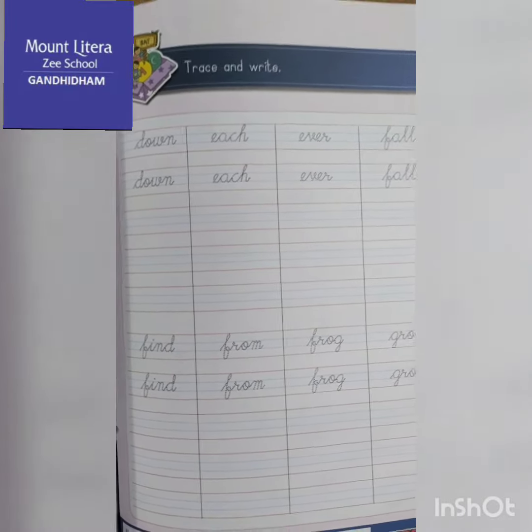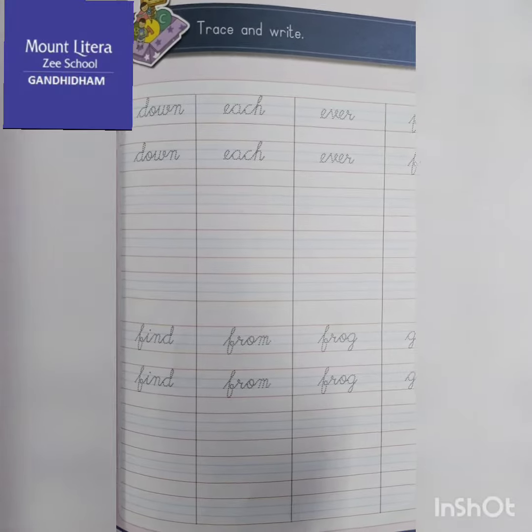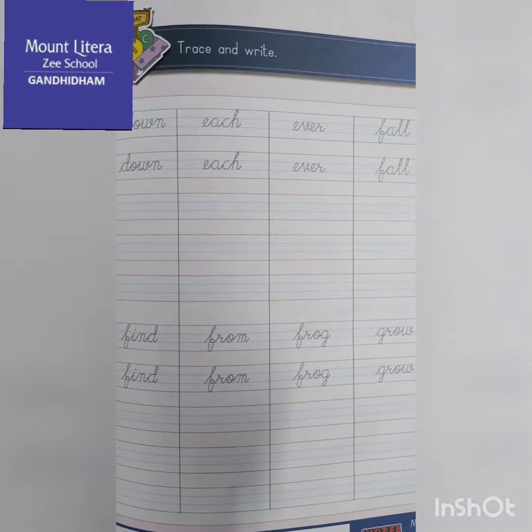Good morning to y'all. Today's our worksheet title is Trace and Write. We have to trace the dotted place and write the blank space.